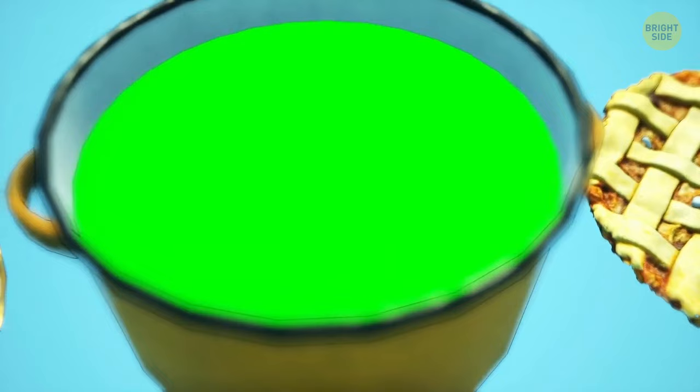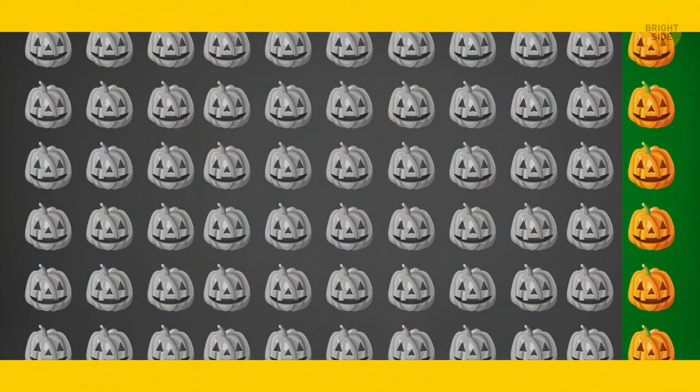Can you find a hidden word? Time is up — it's over here.